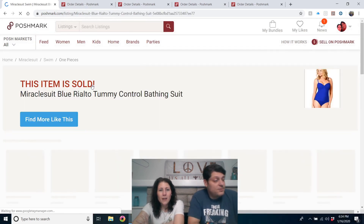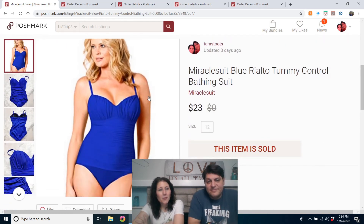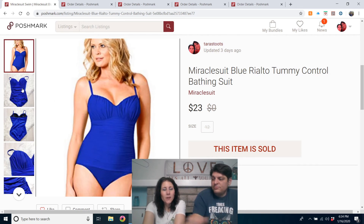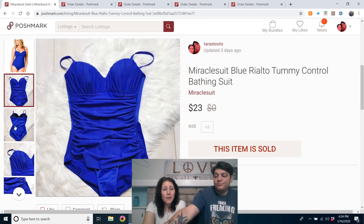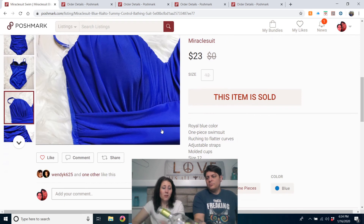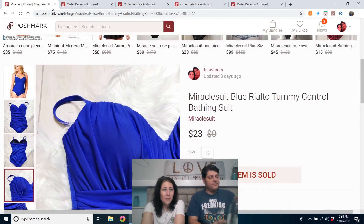I listed all my bathing suits to pull out for spring breakers and vacationers. First full bathing suit I sold this year: Miraclesuit Blue Rialto tummy control bathing suit — very nice quality. I'm sure I paid about $2 at my Goodwill, because that's how much swimsuits are, and that's why I buy all the nice ones I see. Sold for $23. Yes, I'd buy that again.